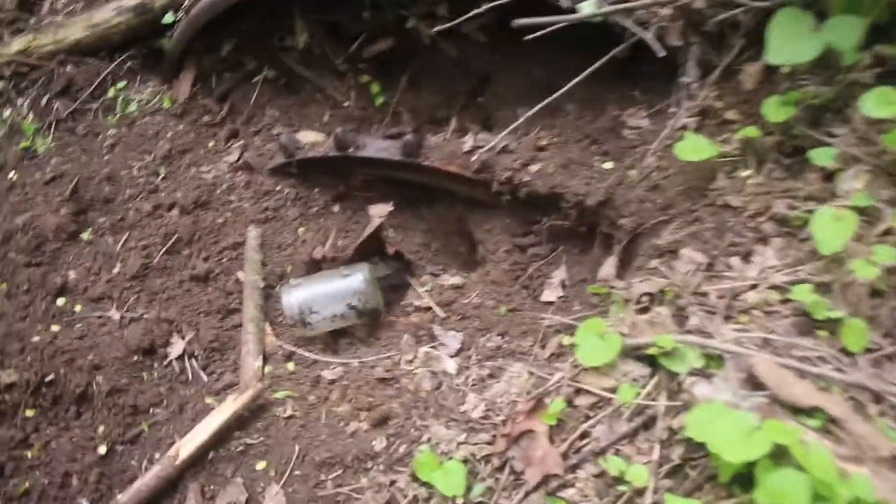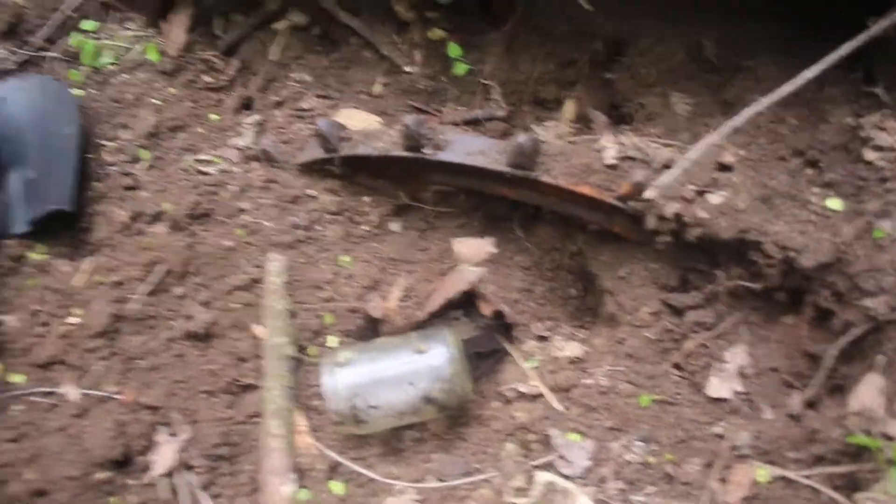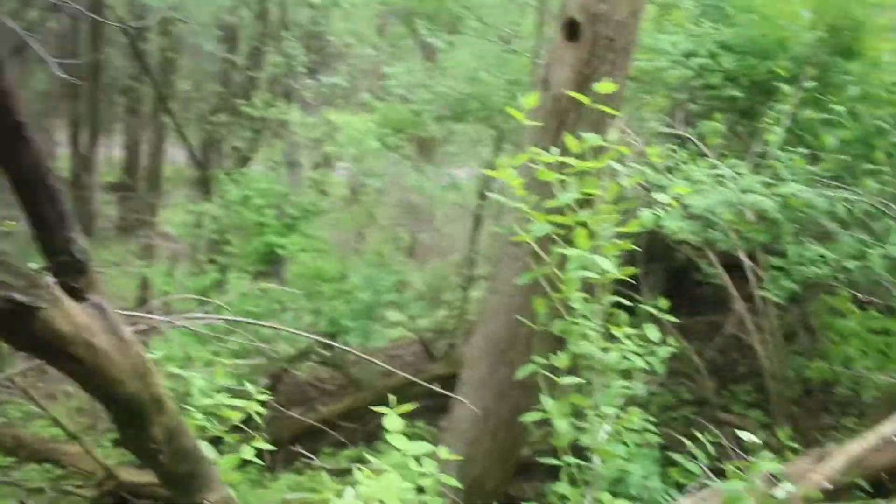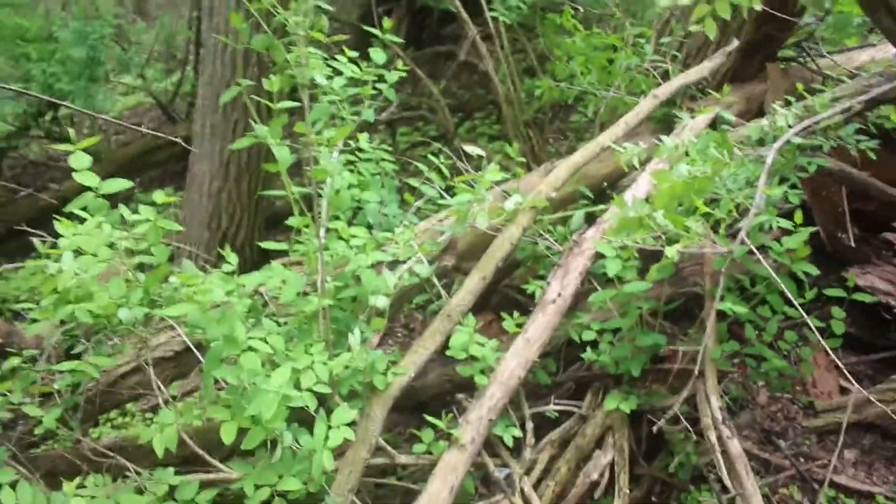It doesn't look like anybody even messed with it, which is awesome. Dang, that's a far walk. Look at it in here — holy cow. All right, we are going to get to digging.